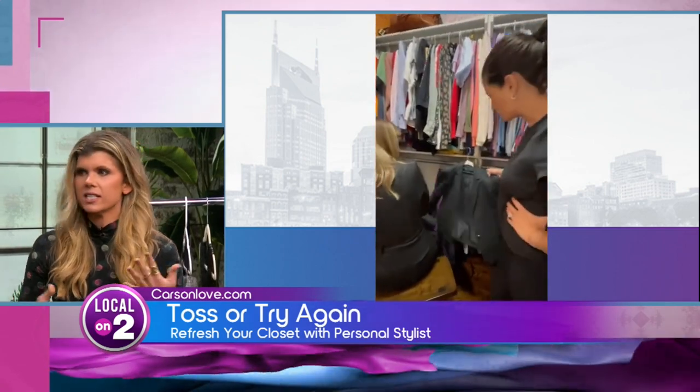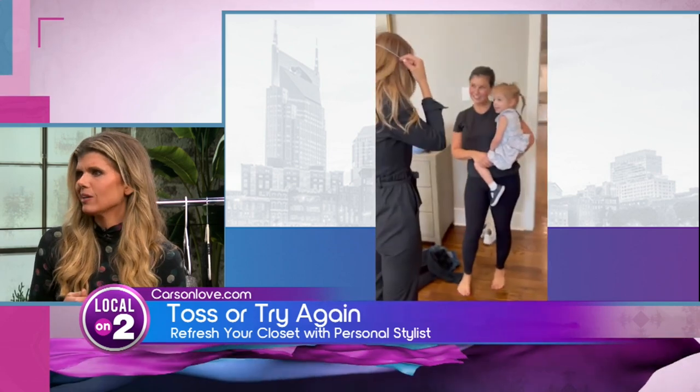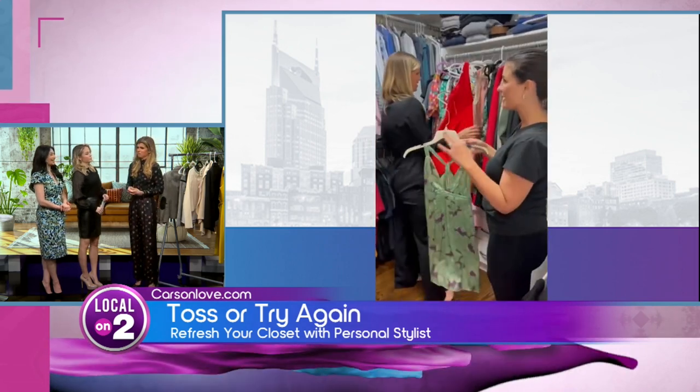That can be productive for a few reasons. One, we want to clear out any clutter that isn't serving them. But two, I would never suggest that someone go out and spend money on something without first taking really good stock in what they already have. So it gives us a chance to figure out what's working for them, what's not working for them, and compile a really good, intentional shopping list — so we're not making any of those impulse purchases.